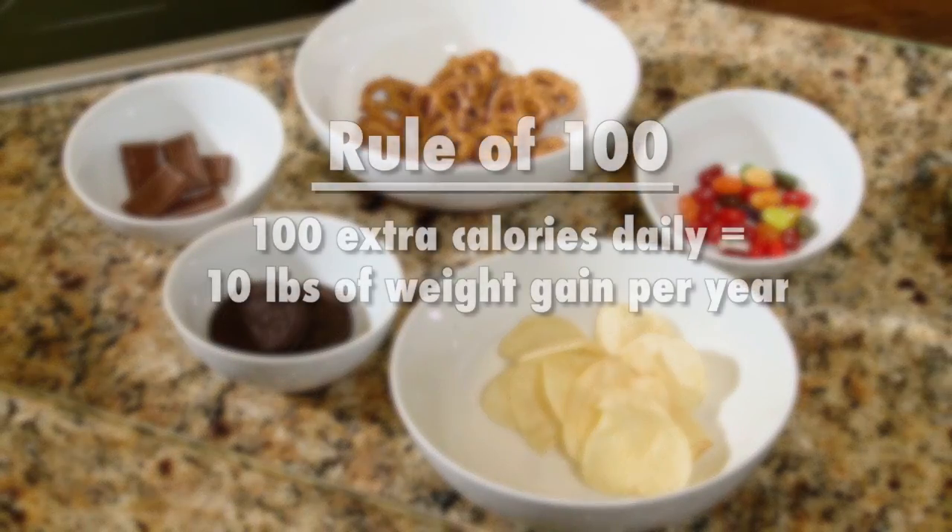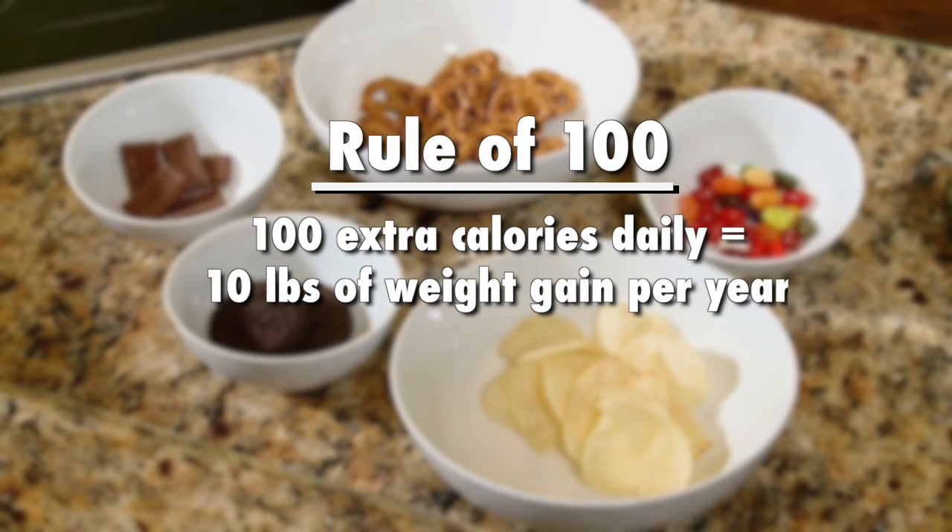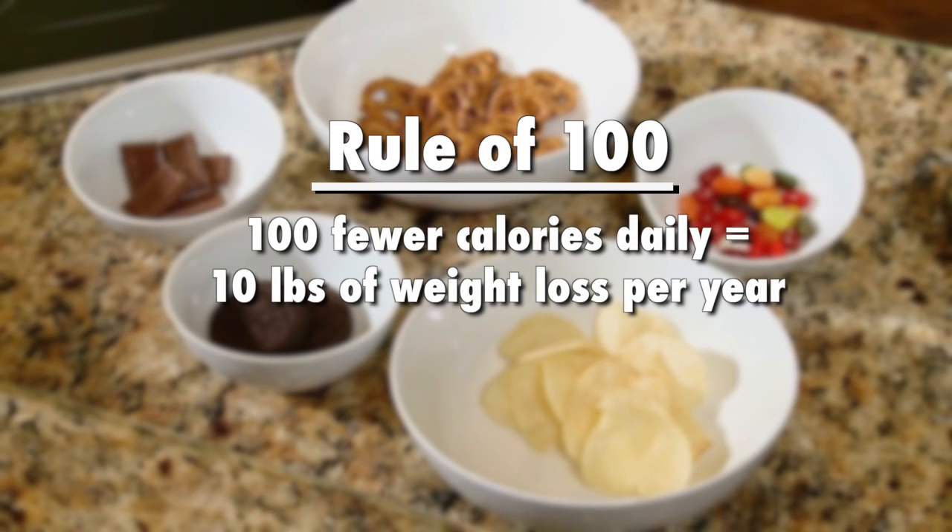Simply put, if you eat 100 calories more than you need every day for a year, you'll gain 10 pounds. And likewise, the same is true if you eat less than what you need every day by 100 calories, you can lose 10 pounds over the course of the year.